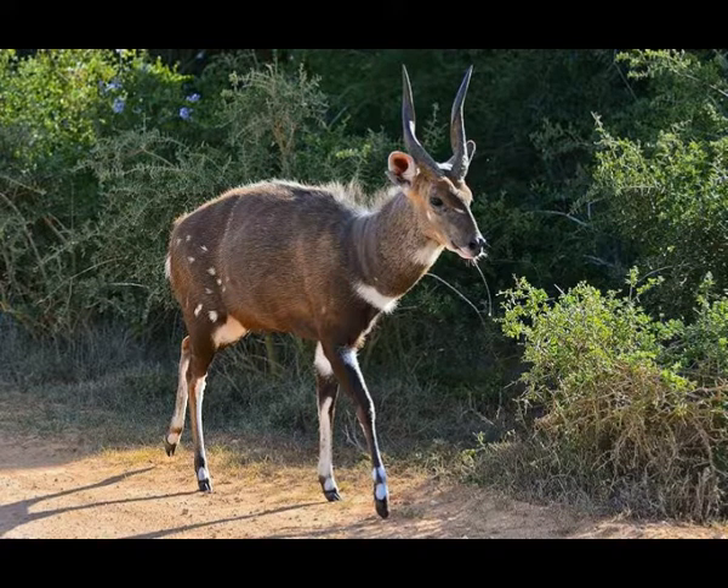When it reaches the age of four months, the baby accompanies its mother in the search for food. Bushbuck can survive up to 12 years in the wild and up to 15 years in captivity.